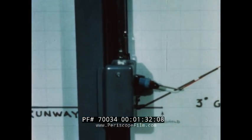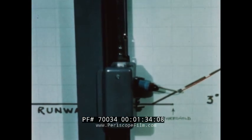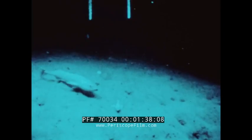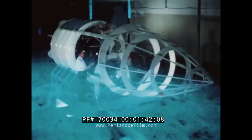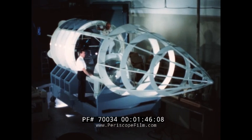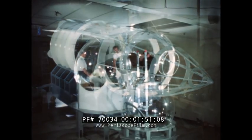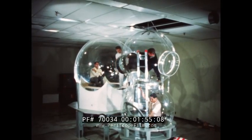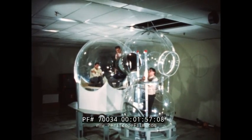Dynamic simulators are being employed for human engineering studies associated with intricate maneuvers at varying combinations of vehicle attitudes. Full-scale deep submergence rescue vehicle mock-ups of two pressure hull configurations were prepared for human engineering studies of displays, controls, equipment layout, and personnel loading experiments.